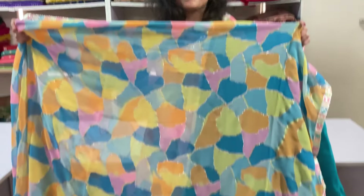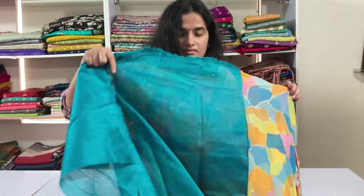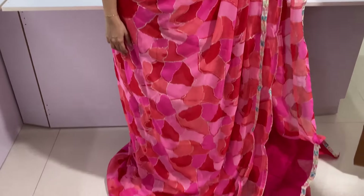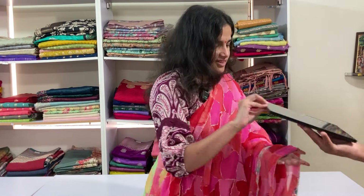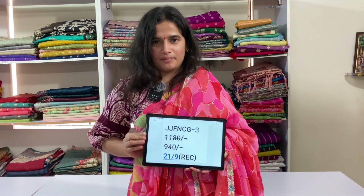This is the pallu. And this is the blouse. Saree no. 3, which is in shades of pink colour. Code is JJFNCG3 and price is 9.40, free shipping.